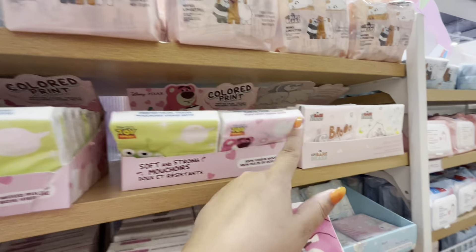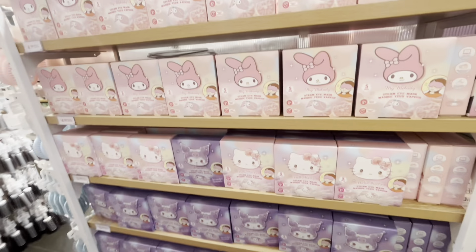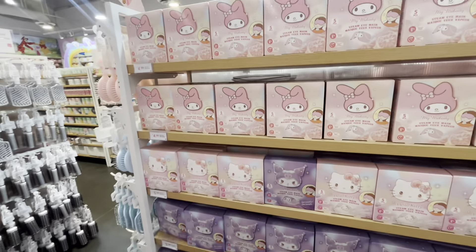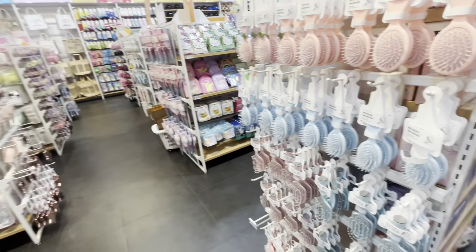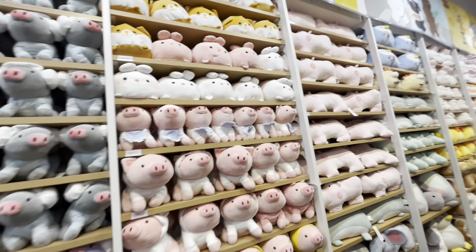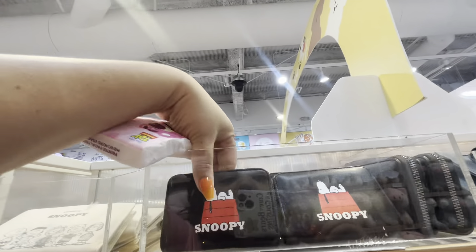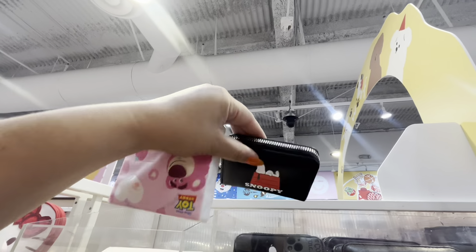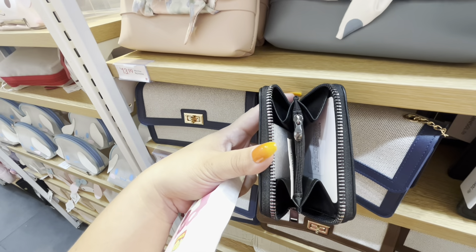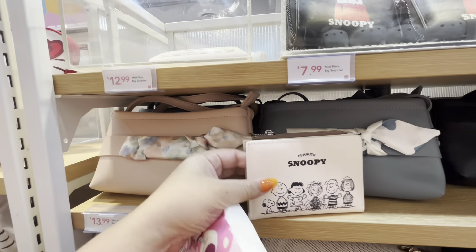They have different characters, some face wipes, and — what is this — a steam eye mask! I've never used a steam eye mask before. Some hair brushes, and then they have so many cute plush! Lots of cute plush. Oh — a Snoopy wallet! Look at that — how cute! Let me see the inside. And then they have this Peanuts Snoopy one — I really like this one — $13.